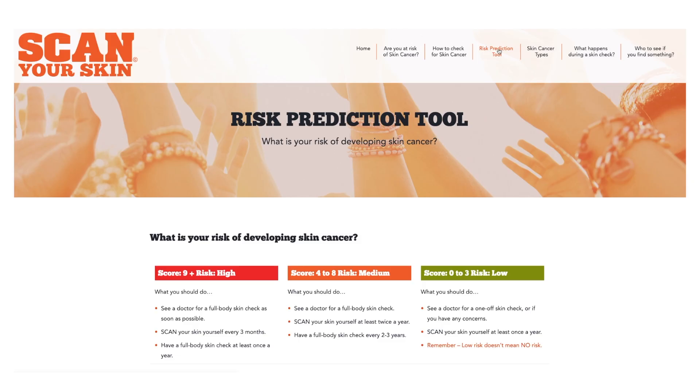G'day, I'm Lee Kernighan and I'm proud to be the Skin Cancer College Australasia's Foundation Ambassador. Australia and New Zealand have the highest incidence of skin cancer in the world. To help determine your risk of developing skin cancer, the college in partnership with doctors and researchers have developed an online tool called Scan Your Skin.